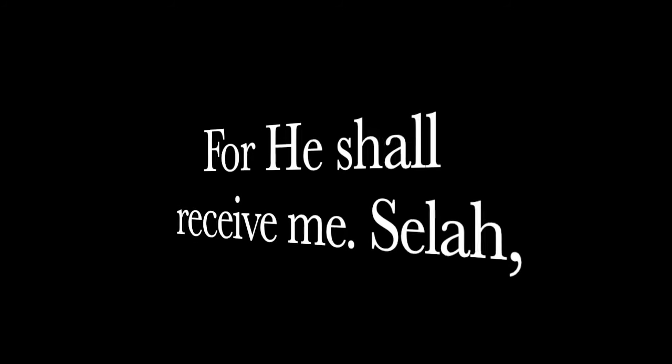As always: love God, love your family, and love guns. Thank you for watching.